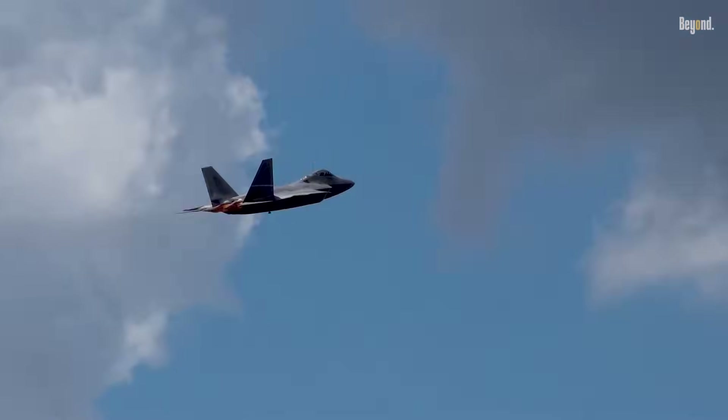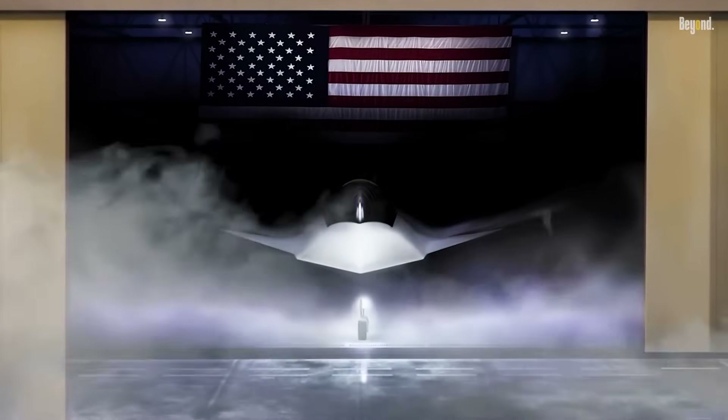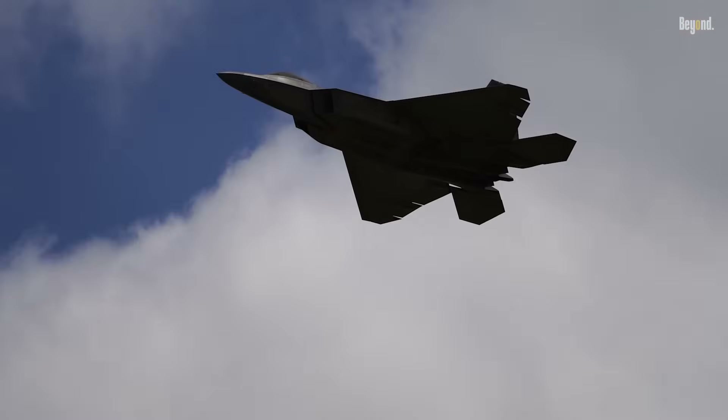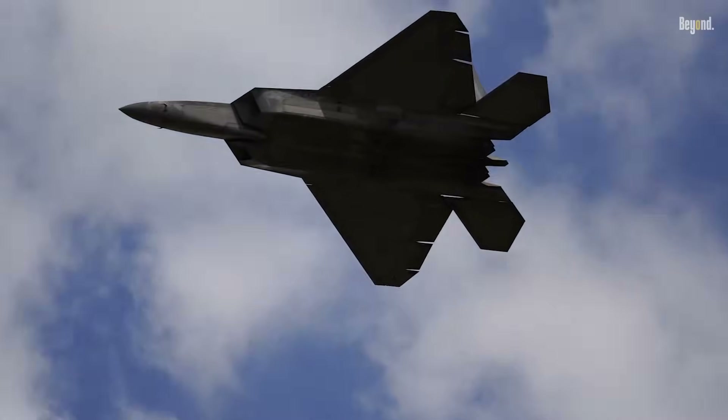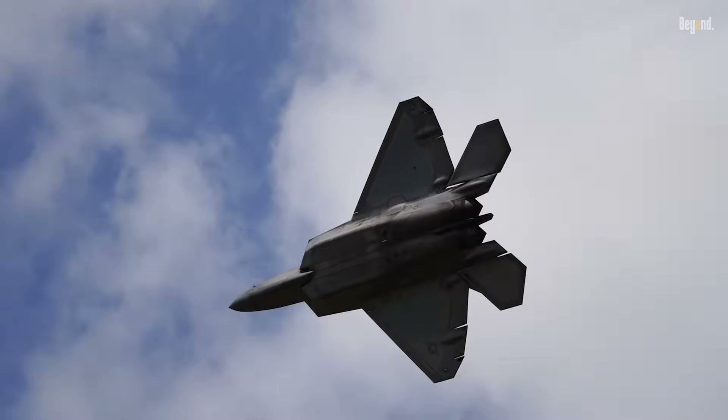However, the future of the F-22 is challenged by high operational costs and production limitations, while sixth-generation fighter jet technology is being developed. Nevertheless, the F-22 remains the backbone of U.S. air power and an inspiration for future fighter aircraft designs.